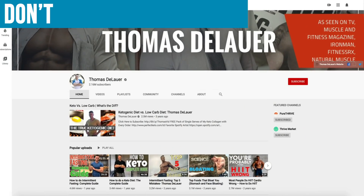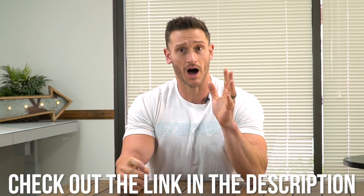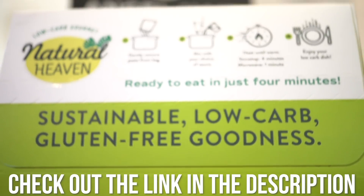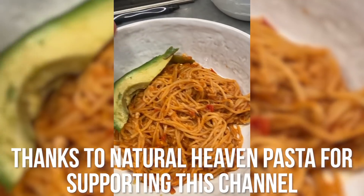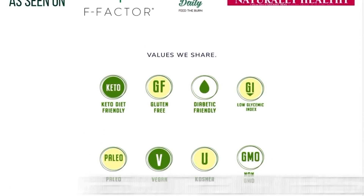Please hit that red subscribe button down in the bottom right-hand corner and hit that little bell icon to turn on notifications. After this video, check out Natural Heaven Pasta — a hearts of palm-based pasta, one ingredient, super low carb friendly, very clean, very low calorie, and an awesome alternative to pasta that just blows spaghetti squash out of the water. Special link and code down below. Let's go ahead and break this down.